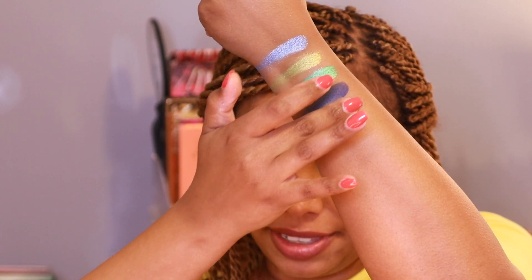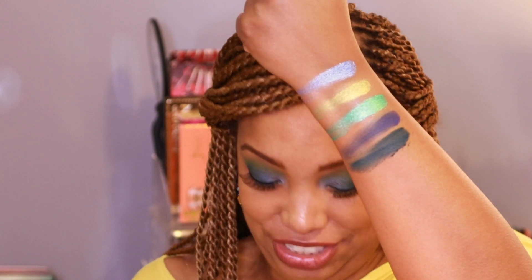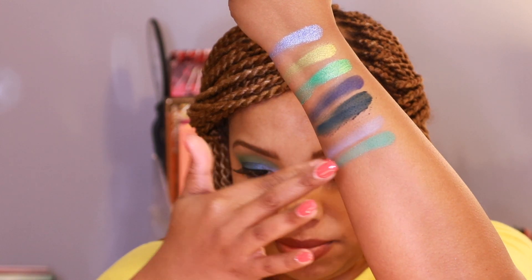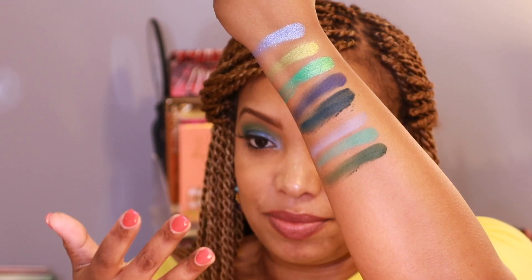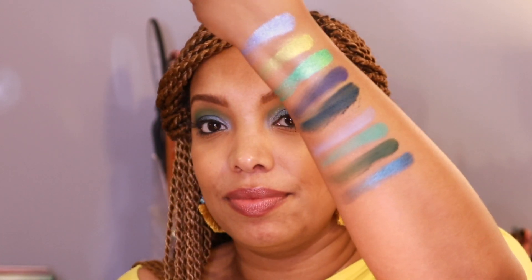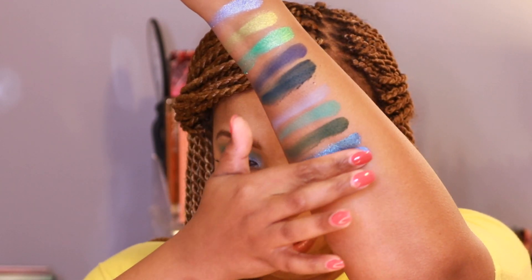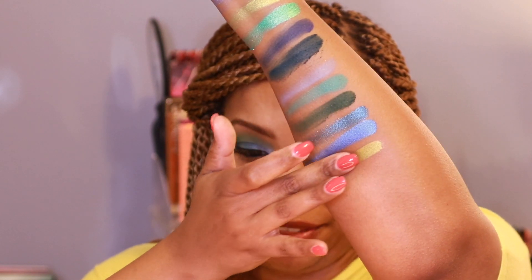The next shade is Pacific, which is beautiful — do you see the pigment in these shades? Then we have Bali, then Fiji, which is beautiful as well, then Turtle, then Marina. This palette is super easy to swatch. The next shade is Bay — that bright blue. Then we have Anemone, another gorgeous metallic color.